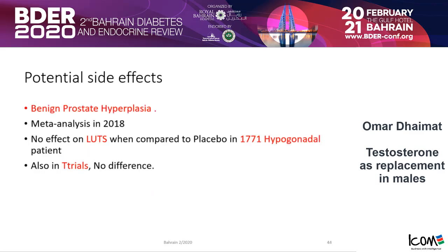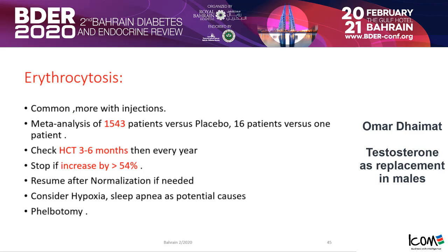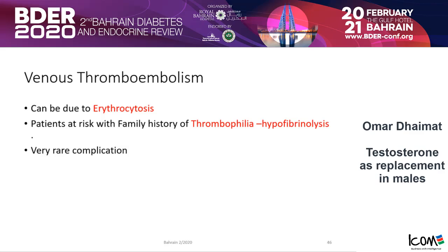Regarding benign prostatic hyperplasia: a meta-analysis done in 2018 showed no effect on lower urinary tract symptoms compared to placebo in 1,771 hypogonadal patients, also confirmed in the T-Trials. Erythrocytosis is very common, especially with injections. One meta-analysis of 1,543 patients showed an increase in hematocrit — stop treatment if hematocrit rises above 54%, then resume after it improves. Always remember there can be other causes of polycythemia, such as hypoxia or sleep apnea. Phlebotomy is part of the treatment approach for erythrocytosis. Venous thromboembolism, which can be due to erythrocytosis, is a rare but important complication.